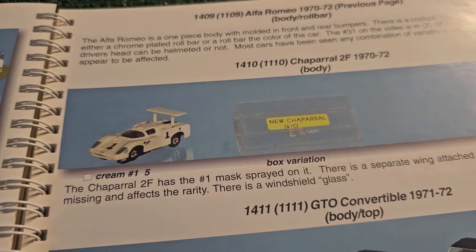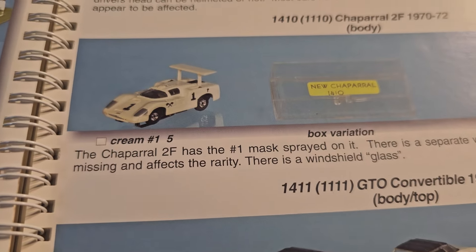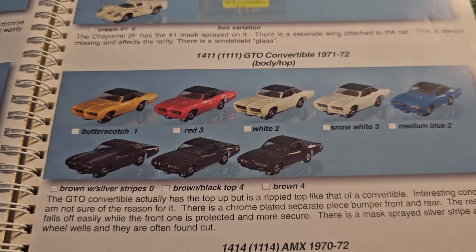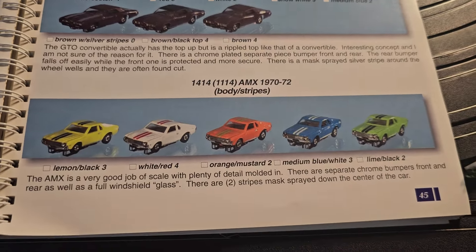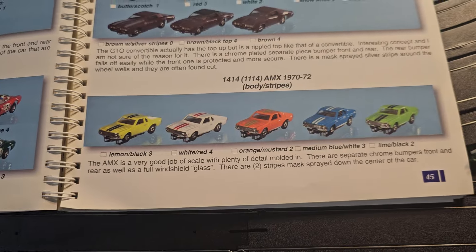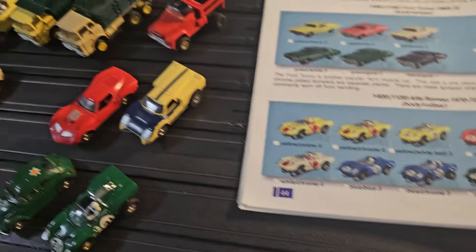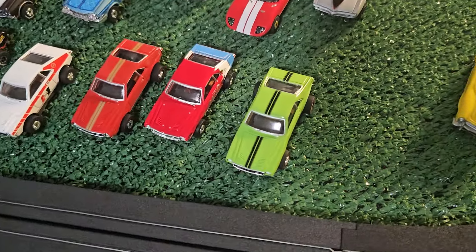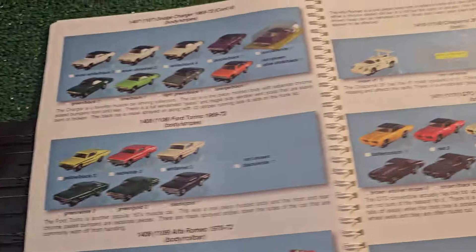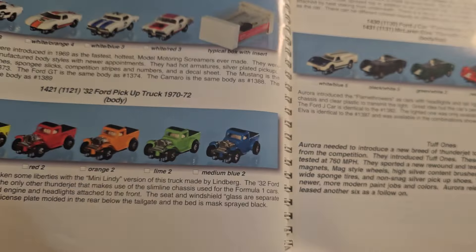Then we have the Chaparral 2F, which I don't have that version of - it seems like it's the scarcest at number one availability. The GTO Convertible - fantastic, these Pontiac GTOs are beautiful, but not in my collection. The AMX - one of my favorite cars - and I don't have it in its original form, though I do have them as you'll see later. Auto World has done a fantastic job with the AMX. The AMC AMX - I'm happy with that.